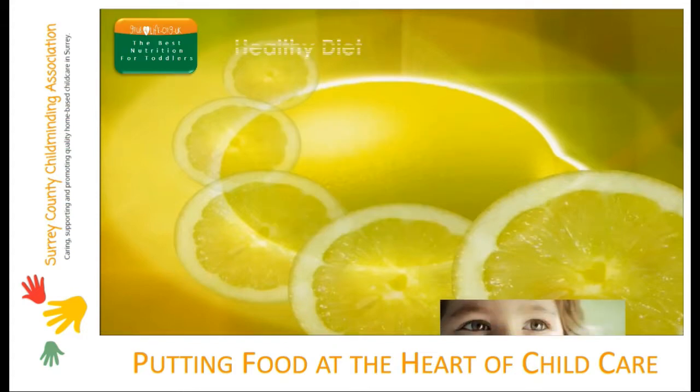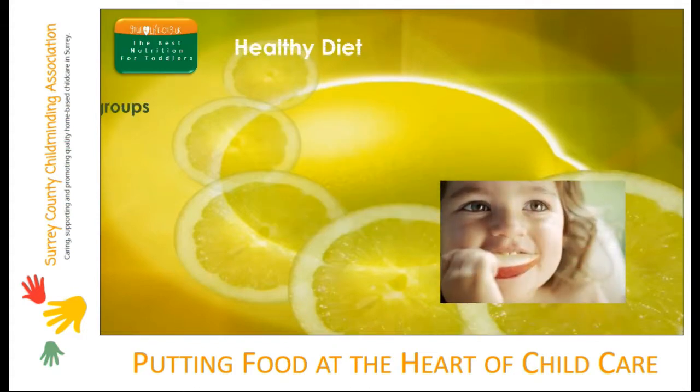Healthy eating for toddlers is all about balance: balancing the food groups, balancing portion sizes, and balancing the frequency of some foods and drinks consumed. You'll know very well that toddlers eat better on some days than others, so all foods and drinks need to be as nutrient-packed as possible.